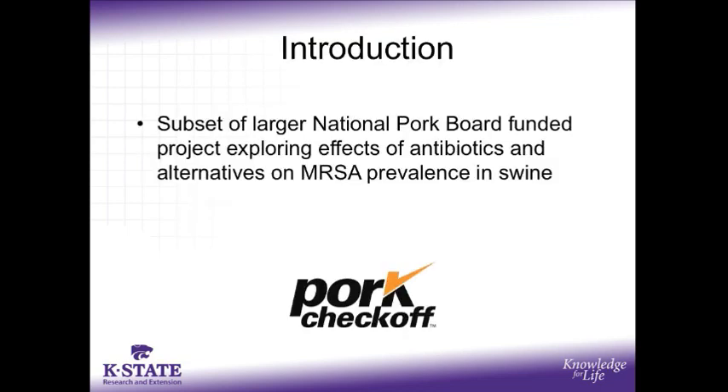Over the next few minutes, I will be sharing with you the growth data from a National Pork Board funded project which explored the effects of feeding antibiotics and alternatives to antibiotics on methicillin resistant staph aureus bacteria prevalence in swine. Methicillin resistant bacteria is primarily a human health concern, but there are questions regarding whether the feeding of antibiotics and alternatives to antibiotics such as heavy metal microminerals has an effect on increasing the prevalence of antibiotic resistant bacteria through selective pressure.